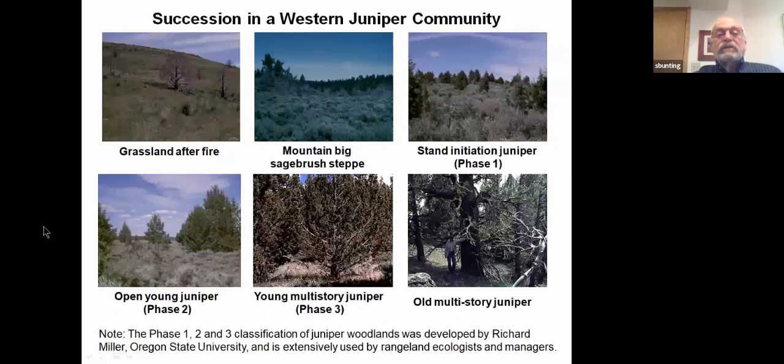Here we have the succession illustrated in six photographs, starting with a post-fire grassland in the upper left and an old multi-story juniper woodland in the lower right. We'll talk more about the phase 1, 2, 3 classification later. Following disturbance, the sagebrush re-establishes back on the site and juniper begins to develop. They grow up and become more and more dominant until you have an old multi-story juniper woodland. This is a very slow process, probably taking 300 to 500 years or more to establish itself on the landscape.